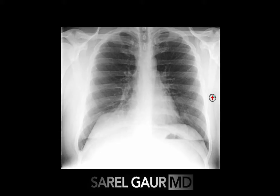Hey guys, it's Cyril GoreMD, and today I've got a question for you. Here is a PA view of the chest. Is there anything abnormal going on here? Is this a normal chest x-ray — insert power scribe normal and move on — or is there something more going on to this story?